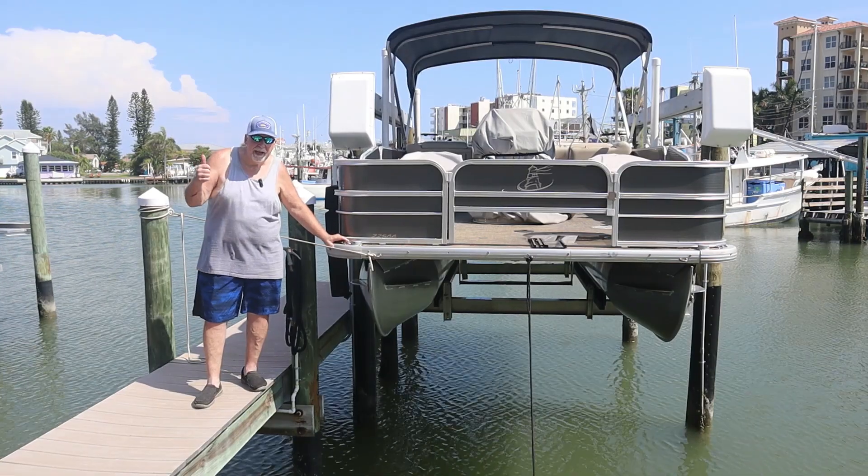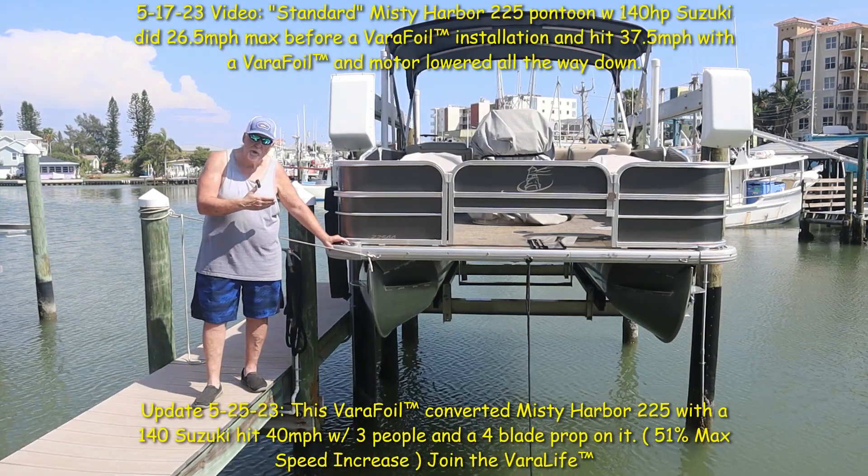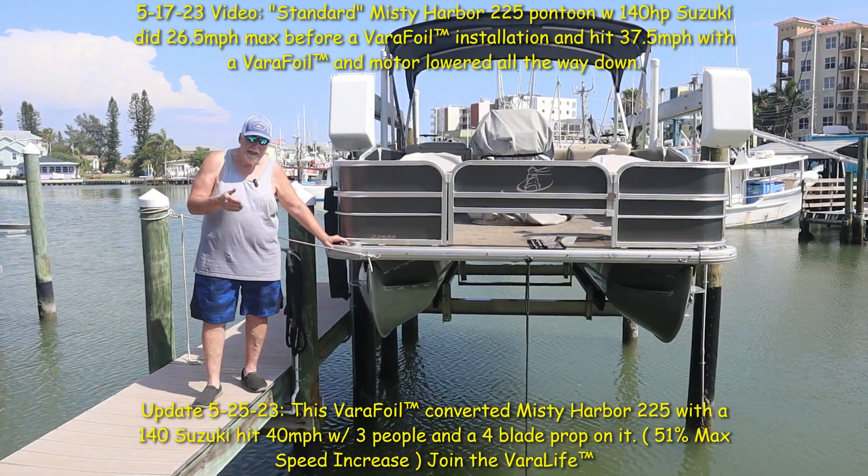Hi, I'm Ben Lando. We just put the Verifoil onto my 20-foot pontoon boat with a 140 Suzuki. Amazing the way it rides.